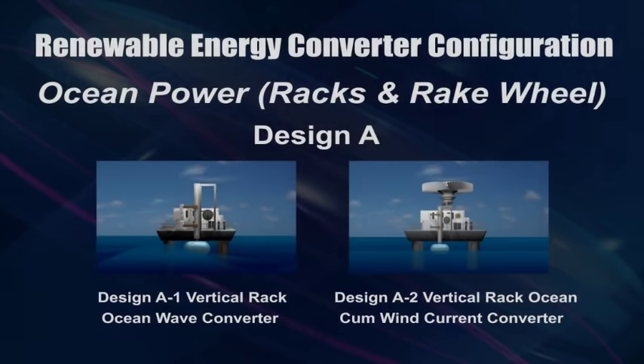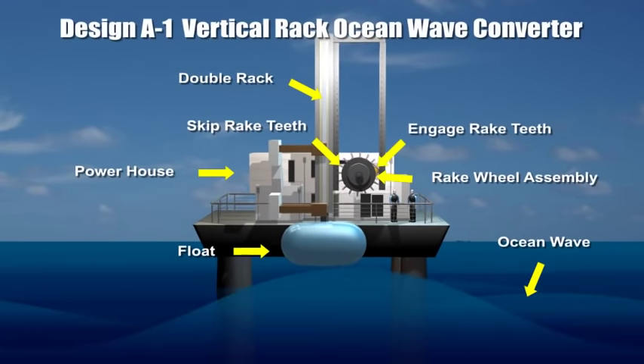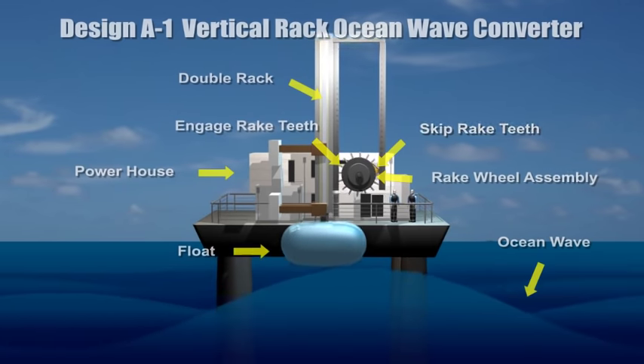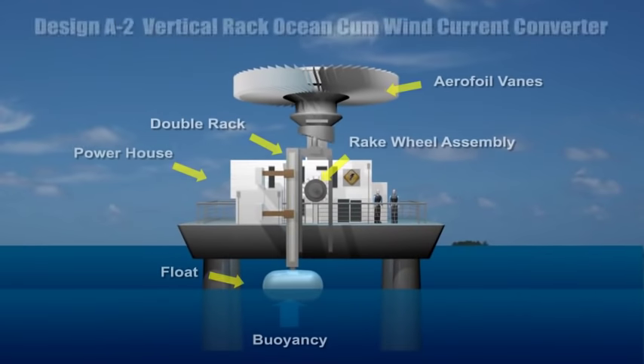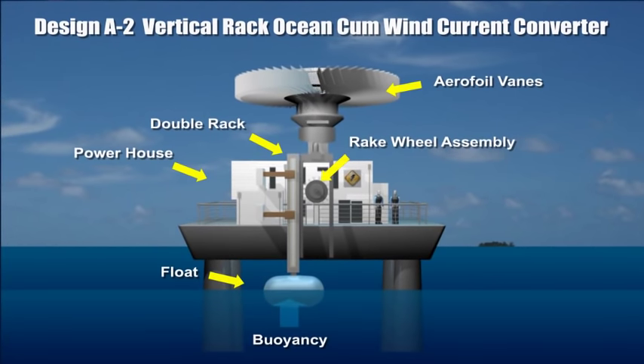Many designs of energy converter can be configured. When wave forces cause the float to move up and down, the racks turn the rake wheel in one direction and a generator connected thereto is operated to generate electricity. This vertical rake design is also operable using wind current.